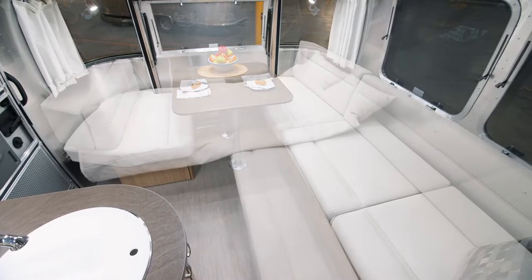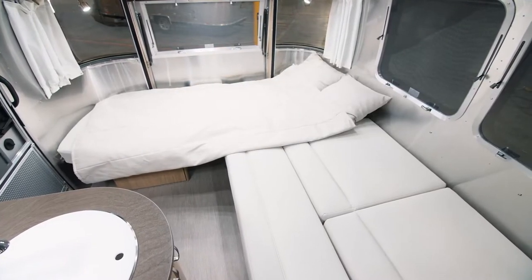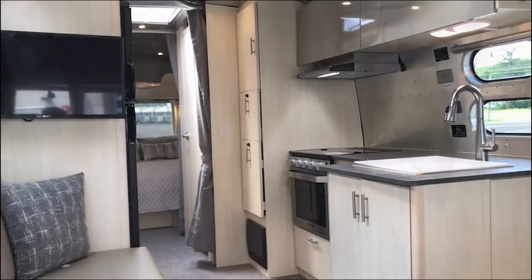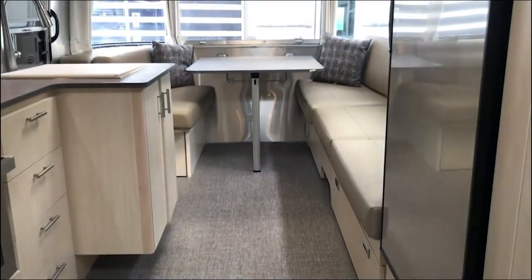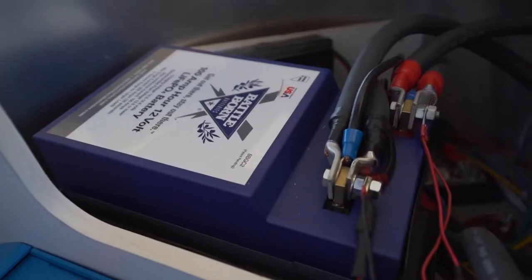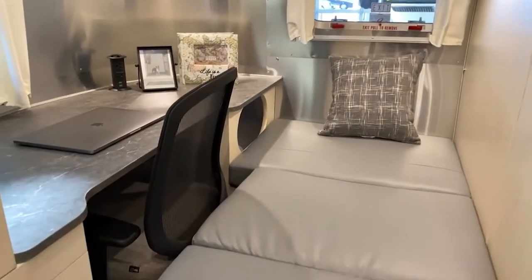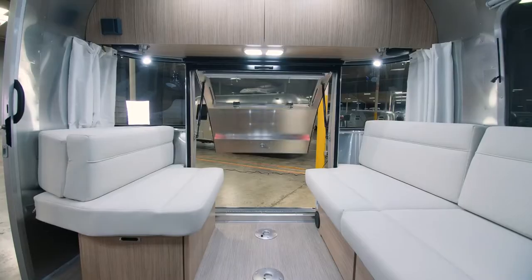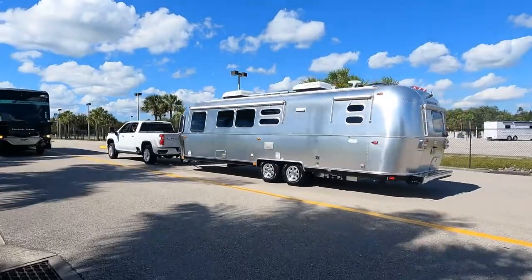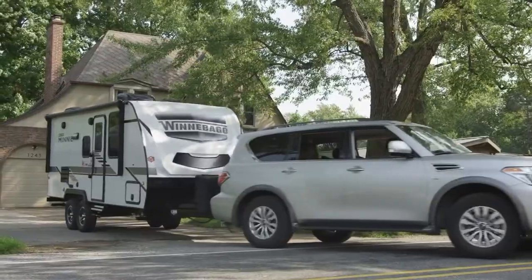In addition to the essentials, the Airstream Flying Cloud includes several USB ports and a pop-up USB AC outlet, both powered by the onboard 1,000-watt power inverter. There's even a swivel chair in the workspace. The trailer is ideal for incorporating your favorite beach, mountain, or river scenery into your Zoom meetings.